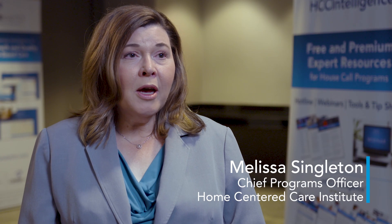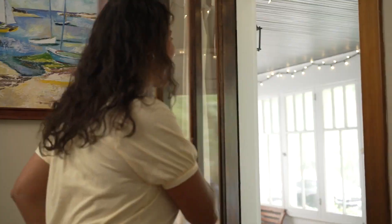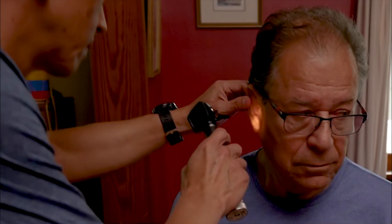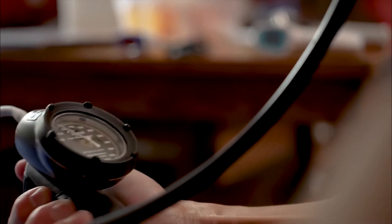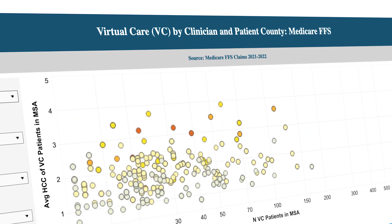Confer Analytics is really about putting the right tools in the hands of the providers and the practice leaders who are running these programs, who are identifying the patients who would benefit from their services and are reaching out to them. The Confer Analytics Virtual Care Dashboard is one of those tools.